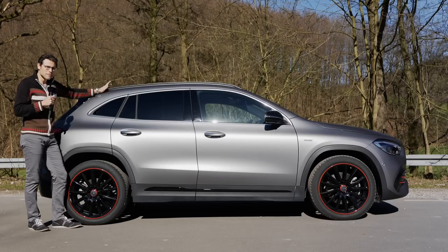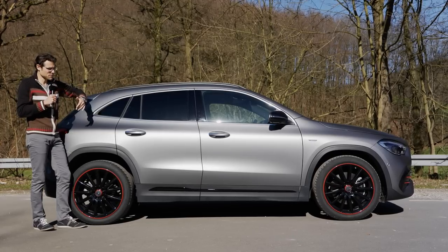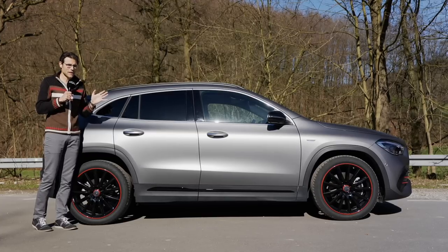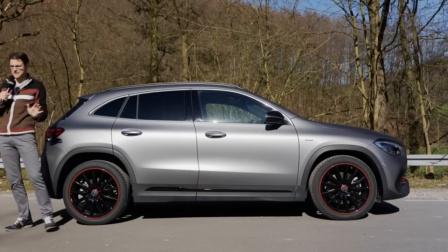It just looks a little bit fancier, a little bit more lifestyle-ish, SUV off-road-ish than the B-Class. That could also be an argument to pay a little bit more extra compared to the B-Class. Because most of the stuff is really pretty close to the Mercedes B-Class — this one a little bit more expensive, but a little bit more fancy.